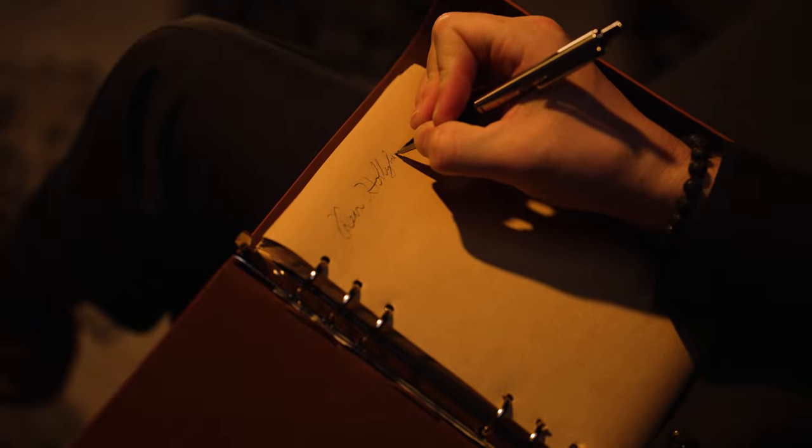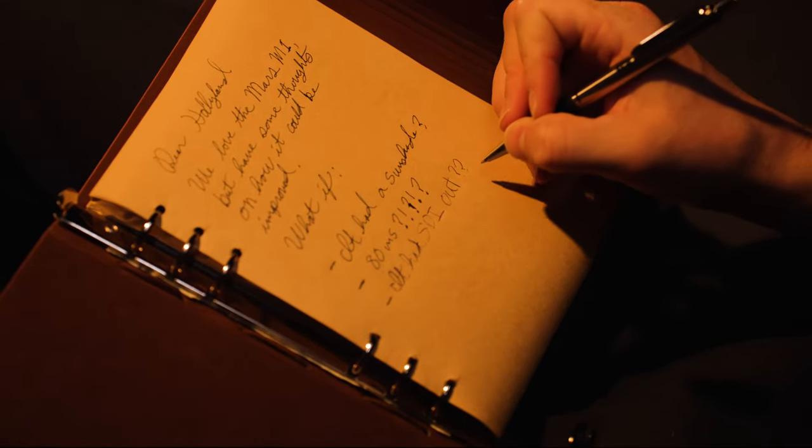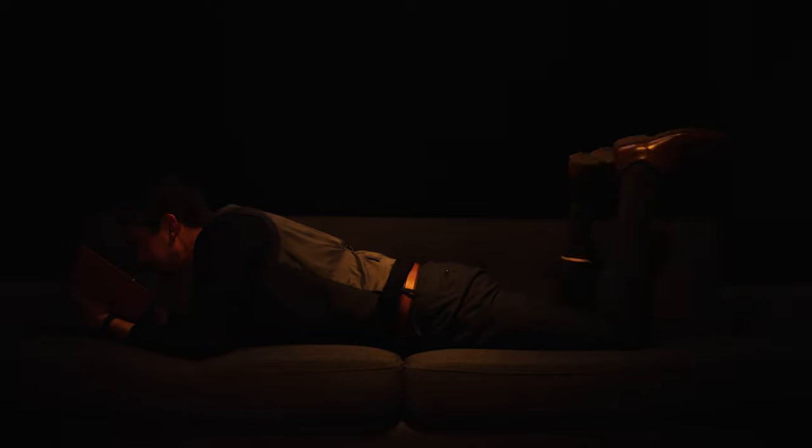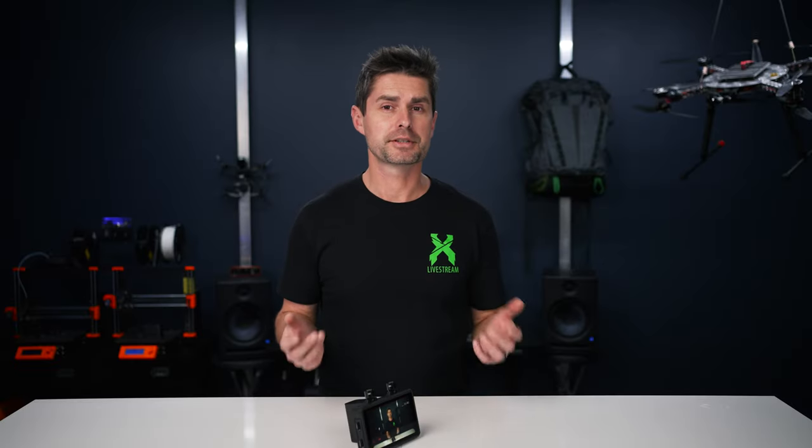Dear Hollyland, I have some thoughts. What if you didn't tease us with your sunshade mounts and actually put one in the box? What if every company didn't mislead us on latency? 80 milliseconds — SDI in is great, but what if we had SDI out? What if you included a monitor mount like everyone else? That D-tap though. What if it wasn't $549? Some of us are just hobo YouTubers. If you have any other what-ifs of your own, please leave those in the comments and hopefully Hollyland reads them.